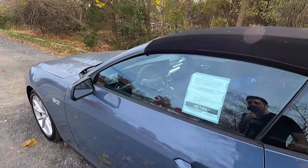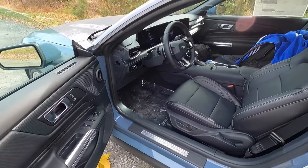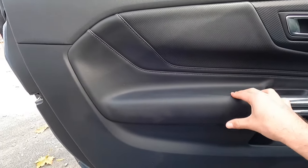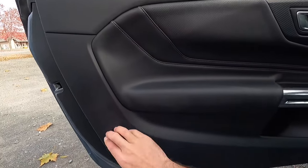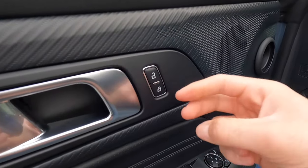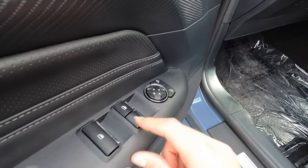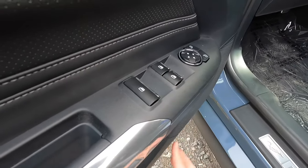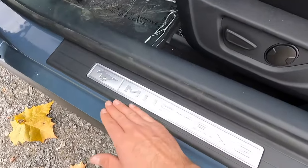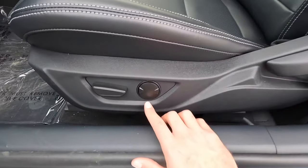Looking at the driver's side door panel: the armrest area is leather-wrapped and nicely padded. The rest of the door panel is satin black plastic and vinyl. You get a satin chrome door handle, lock/unlock functions, a speaker up top, power side view mirror controls, automatic up/down windows in front but not in the rear, another speaker, storage at the bottom, and a Mustang brushed aluminum door sill.